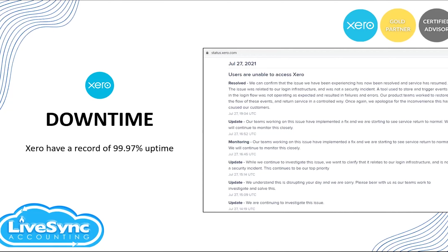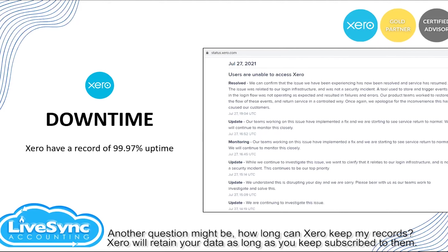If you ask me when was the last time before July 27th that there was a downtime, in my experience it was last year — so you can see the significant time difference between their previous downtime and July 27th. That's how reliable Xero is in terms of keeping their system uptime.